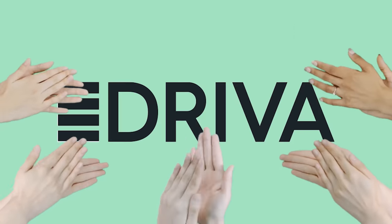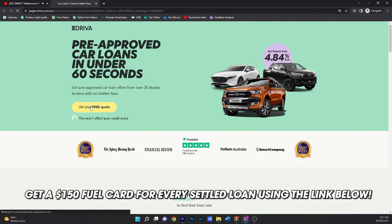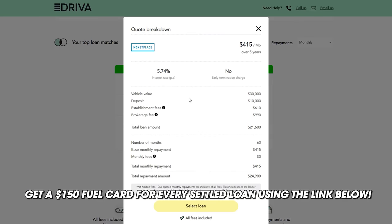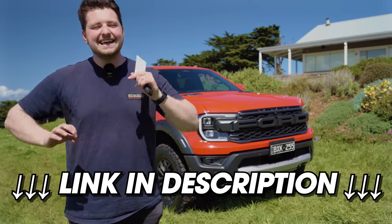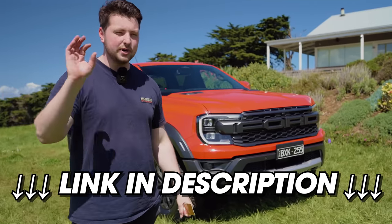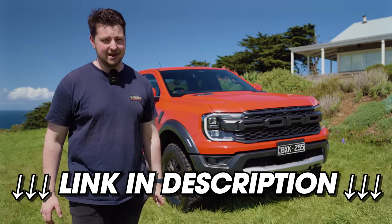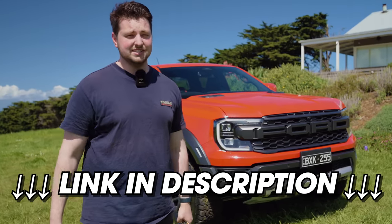Driver! You've got to go down to the description below or click the link in the pinned comment. If you use my link, you get a $150 fuel card for every settled loan. Driver is a fintech startup on the consumer side — I absolutely wholeheartedly believe in them, hence we've partnered with them. You can get the best financing deals from the biggest lenders pre-approved in two minutes. You can also be saving yourself a huge load of money. Definitely click the link, get your fuel card, buy one of these.